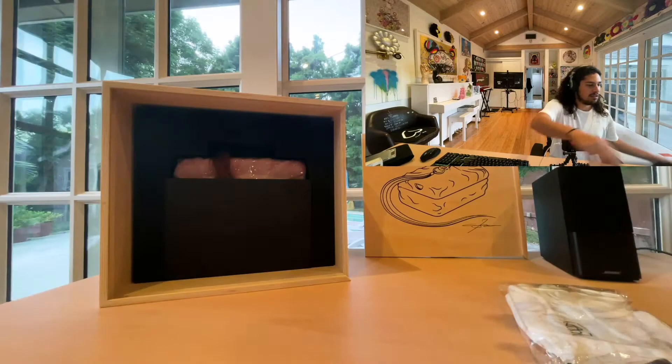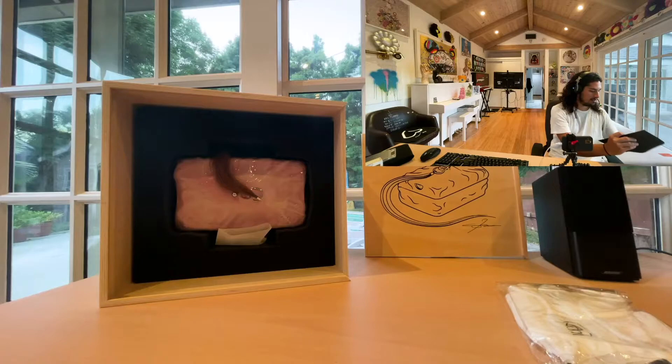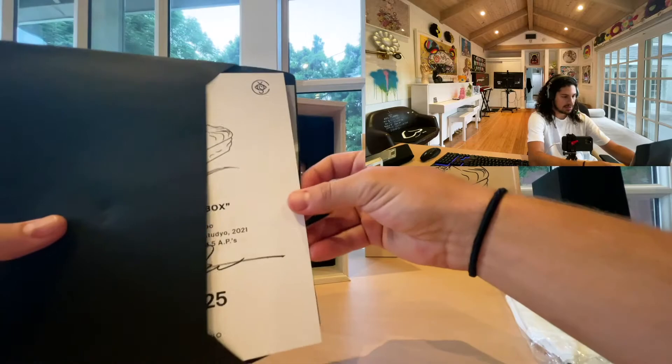We've got the gloves. There's the hair. Here's the COA — let's take a quick peek. Always like to look. Very cool. Edition 6 of 25 with 5 APs. Always a nice little COA from K-Studio. We'll set that aside.